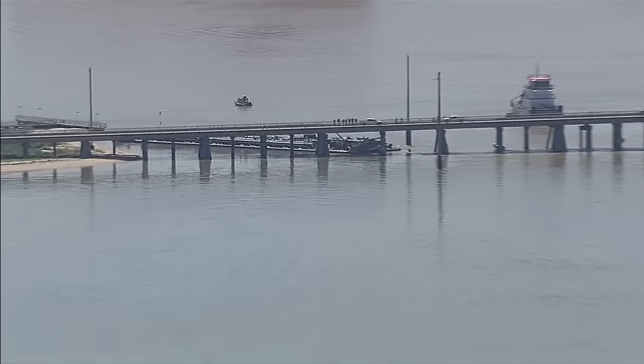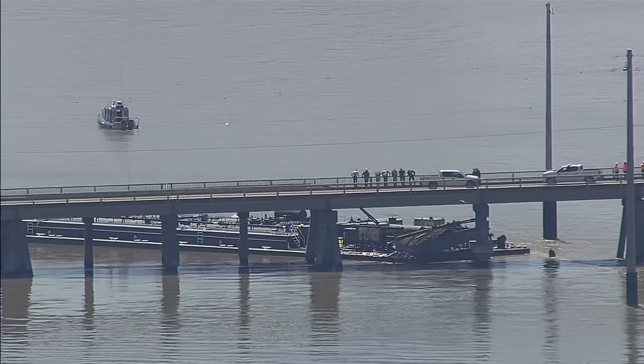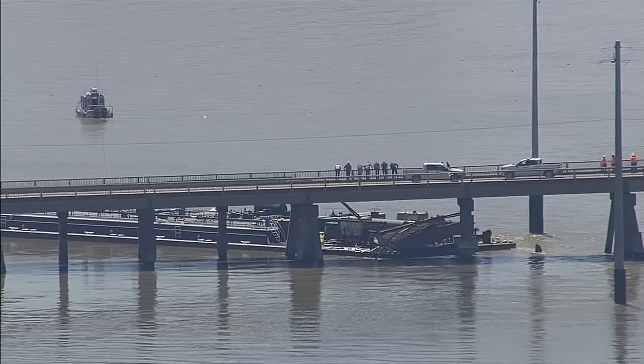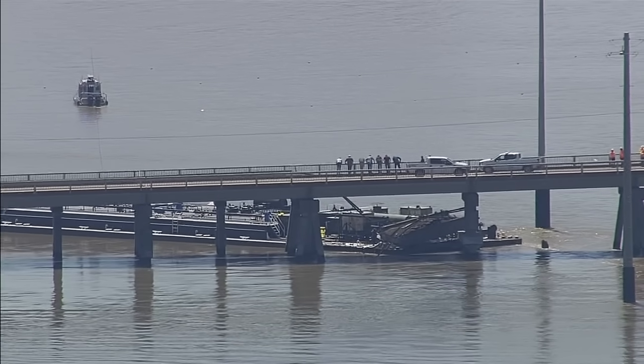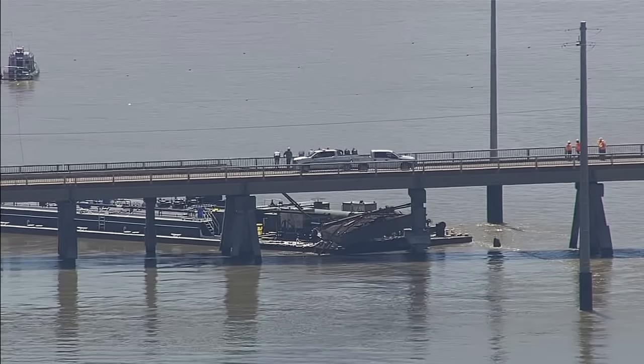At this point we're still monitoring it. It was carrying vacuum gas oil. Its capacity is 30,000 gallons, but we don't know how much it was carrying. There is a leak associated with it, because of the weight of those concrete structures pushing down on the barge itself.